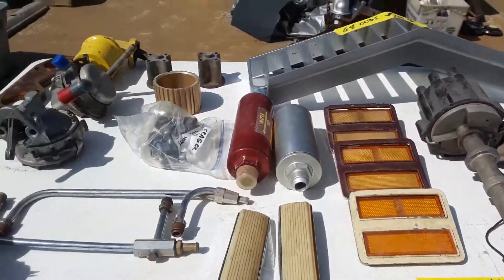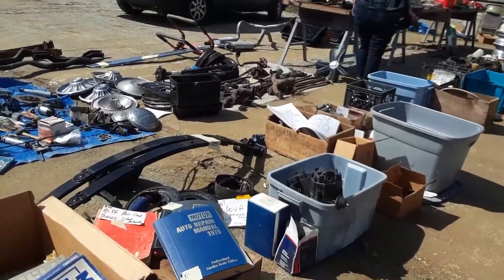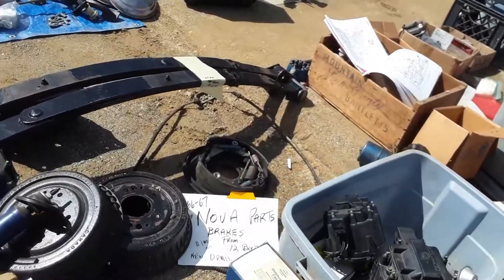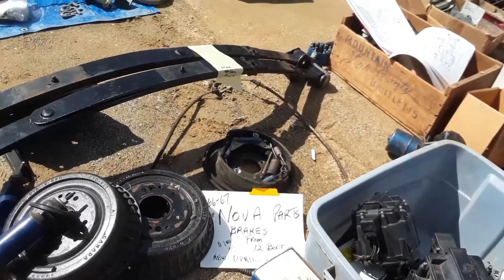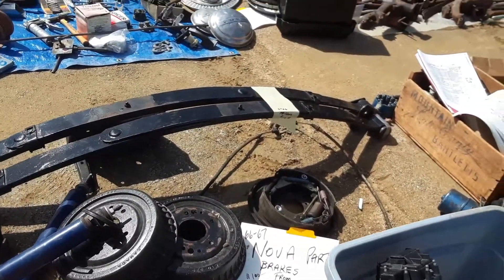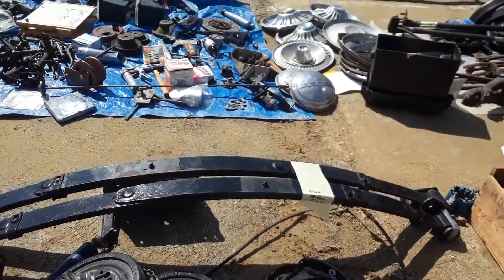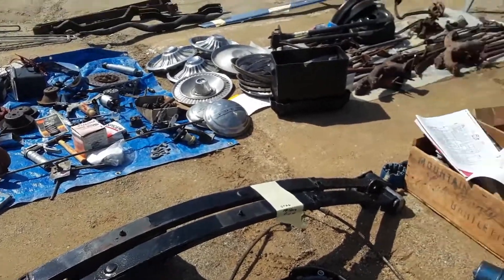Eat your heart out that you're not down here. Of course, we've got repair manuals. 66 through 67 Nova parts — brakes, 100 bucks for all. Wow. Those are five lugs. Looks like it — yep, five lugs. So those are the good ones. They're not mono leaf, so that's even better.